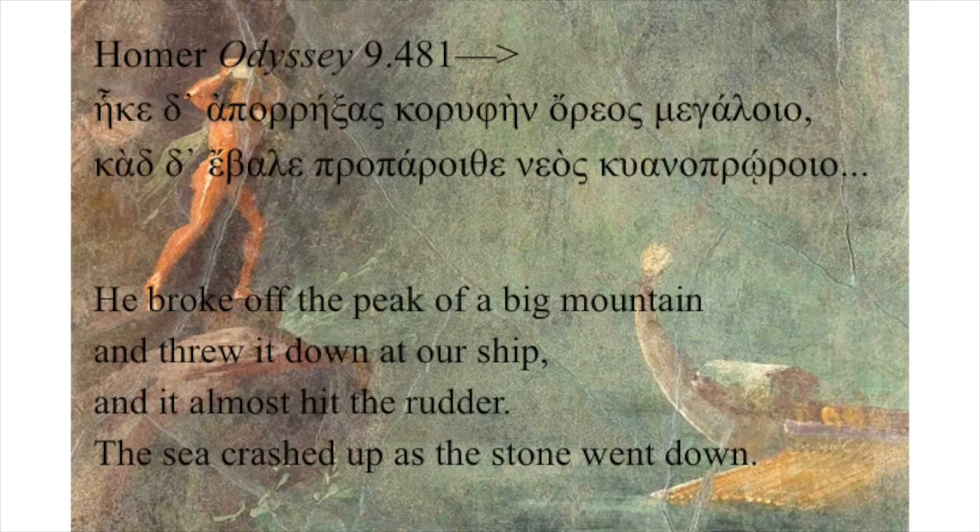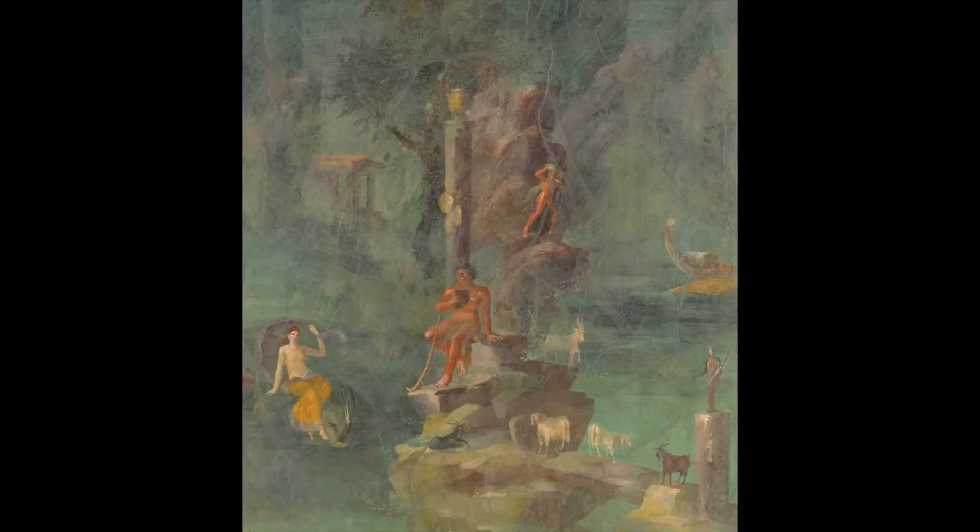He broke off the peak of a big mountain and threw it down at our ship, and it almost hit the rudder. The sea crashed up as the stone went down. In this painting, then, we see at the same time two sides of the personality of Polyphemus — a sensitive soul singing unrequited to the woman he loves, and a violent monster who tried to gobble down his guests, and was victimized by Odysseus in turn.